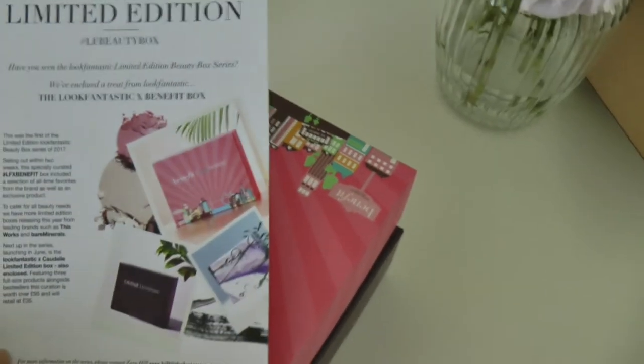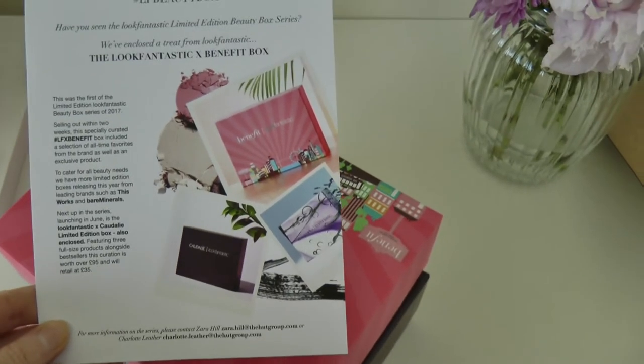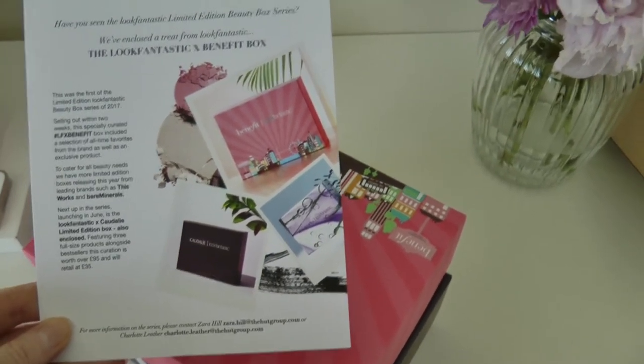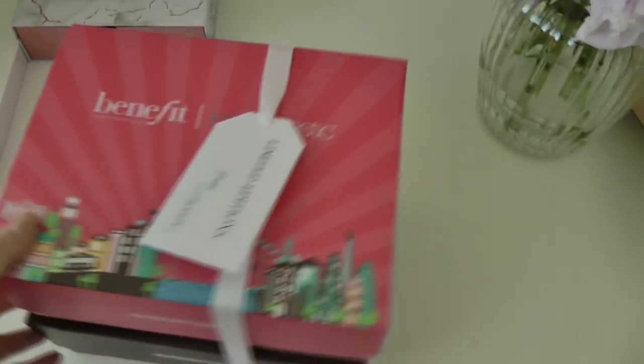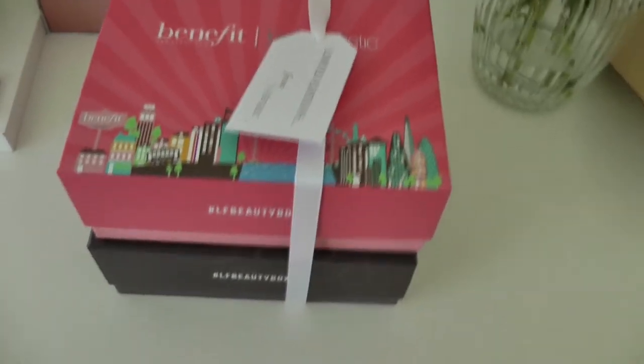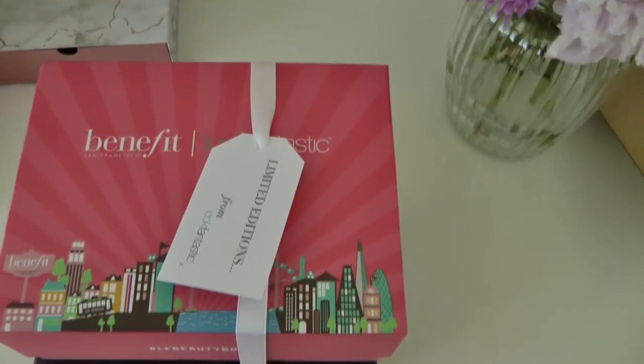Two limited edition boxes — how amazing are they? So one of them is the Look Fantastic x Benefit box and one of them is the Caudalie limited edition box. I'm never sure how to say Caudalie — you'll have to let me know if you know. Anyway, let's have a look in these boxes and see what's inside.